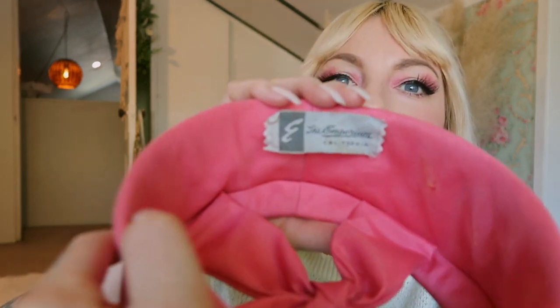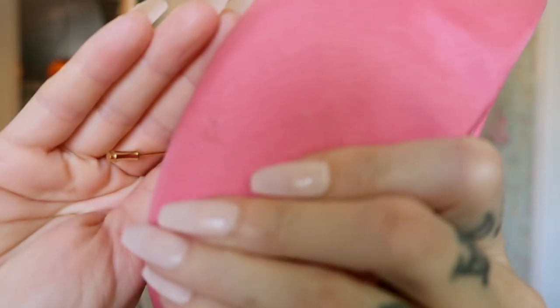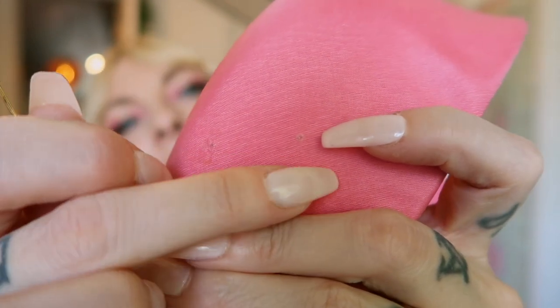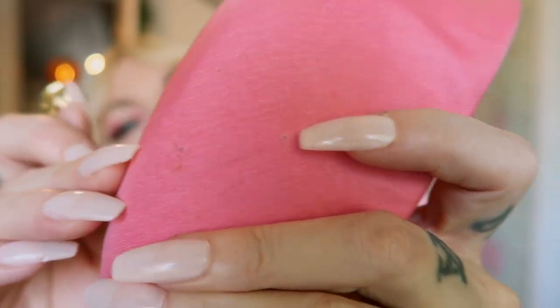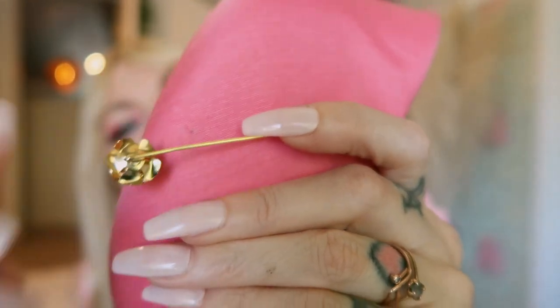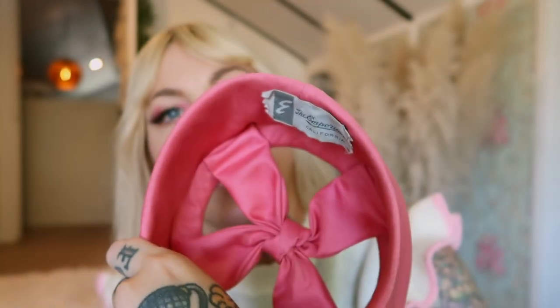Five dollars for this vintage adorable hat! It has 'The Emporium California' written on the inside. And check it out — right here, you can see what looks like somebody using their hat pin to secure this vintage hat on.